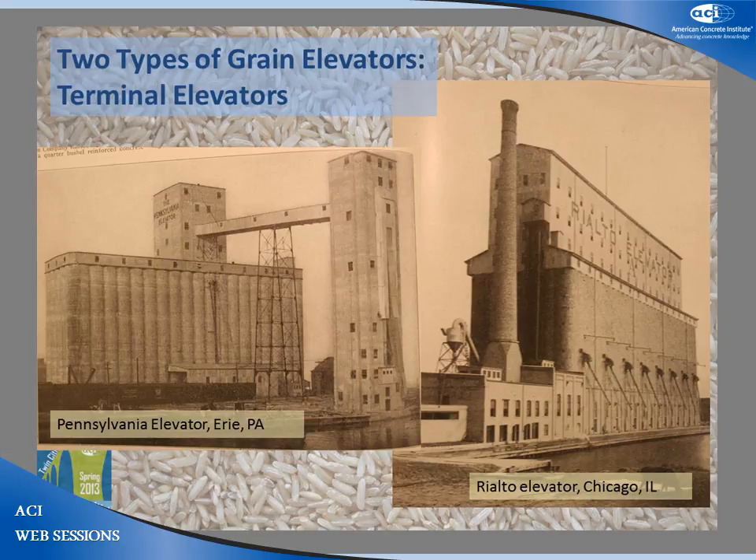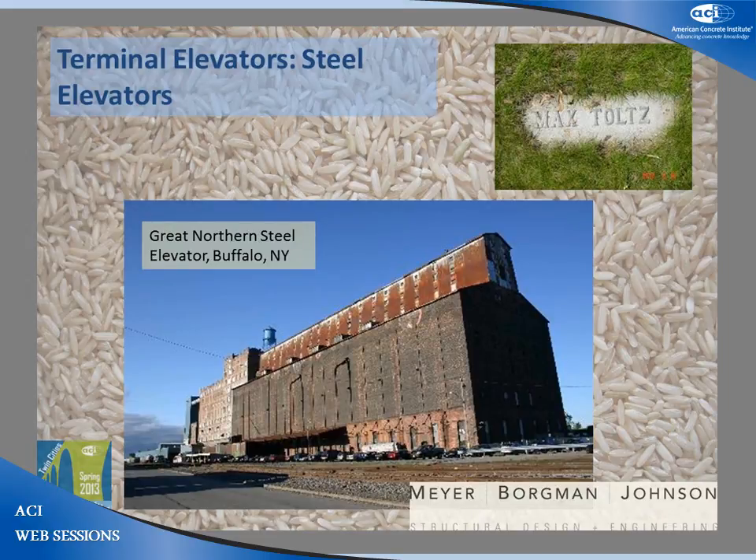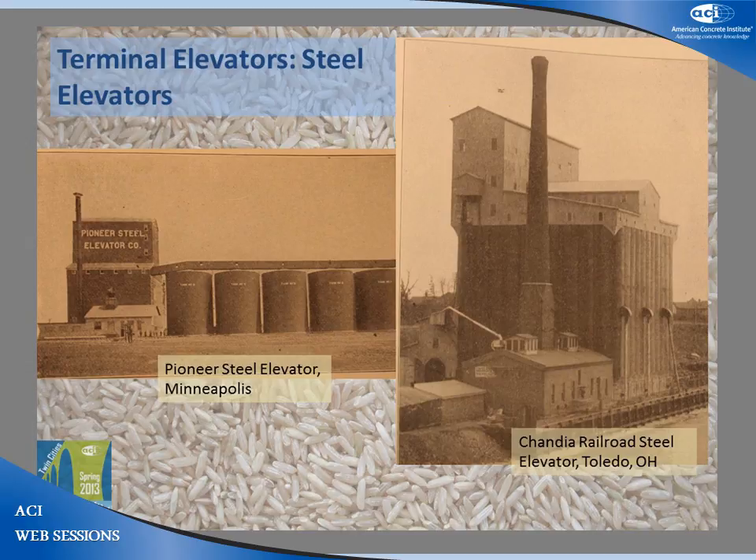The increased size of the terminal elevator resulted in much higher forces that required stronger construction materials. In the 1880s, with the growing availability of steel, large steel vessels were tried as one alternative to wood, using the same engineering principles as the boilers in locomotives and steam furnaces. Max Toltz, the T of TKDA, when working for James Hill's Great Northern Railroad in 1895, designed and had built steel elevators in Duluth, Superior, and Buffalo, New York, with capacities over 2 million bushels, housed in brick buildings of notable architecture. Over time, however, the lack of thermal insulation against the harsh winters, moisture condensation, spoilage, and rust made steel grain elevators less than ideal.